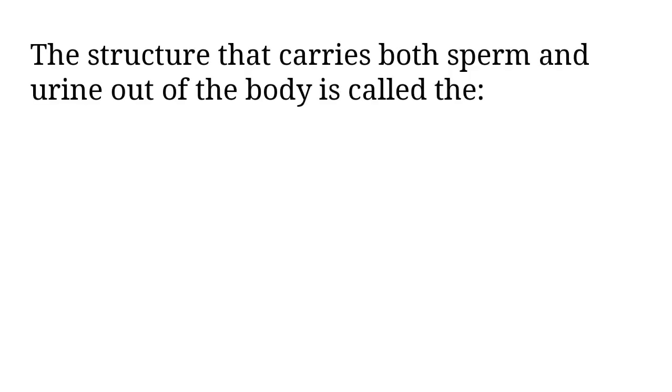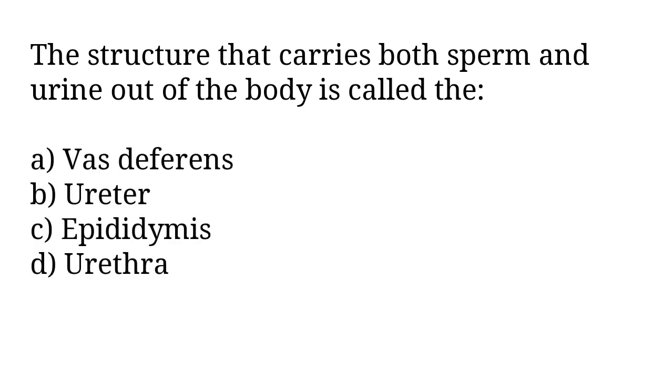The structure that carries both sperm and urine out of the body is called: A) vas deferens, B) ureter, C) epididymis, D) urethra. The correct answer is option D. The structure that carries both sperm and urine out of the body is called urethra.